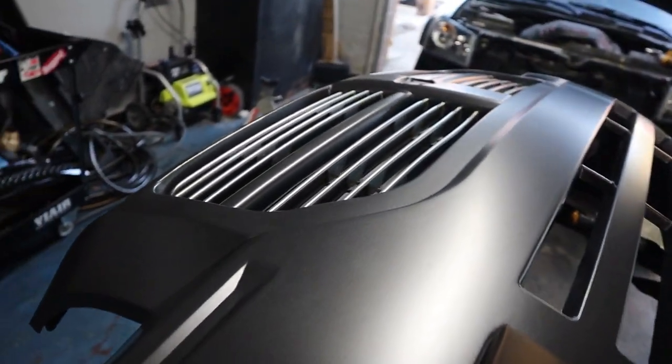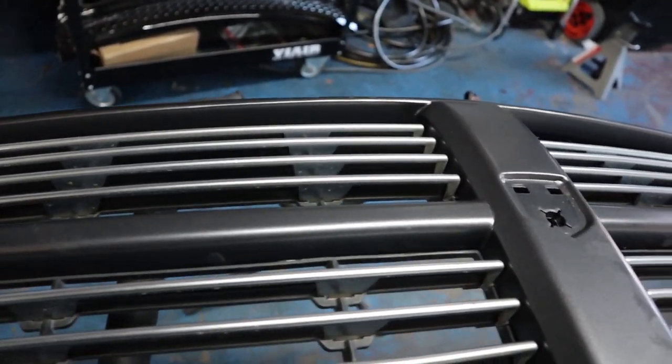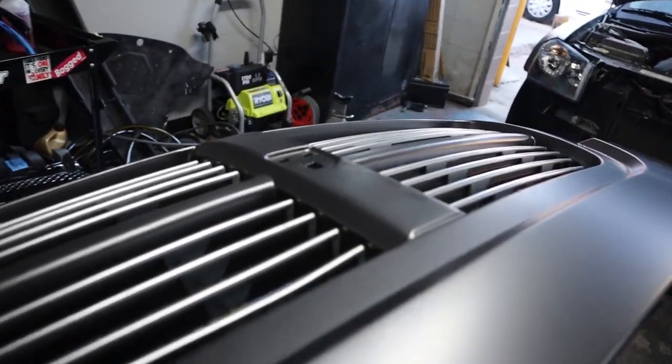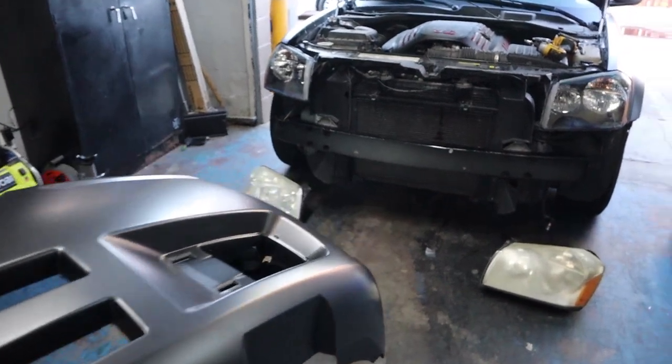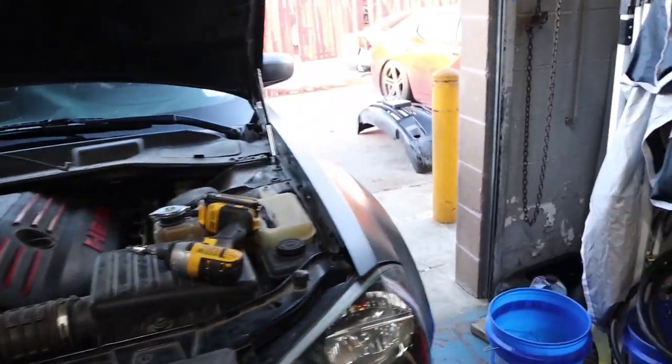I went ahead and got a brand new front bumper and inserted an old grill we had laying around. All I need to do is add the emblem — I'll get a new emblem to go in there and that'll complete the front end makeover, at least. We still got a few things to do.